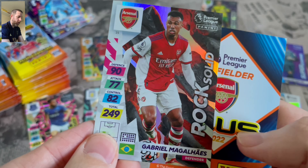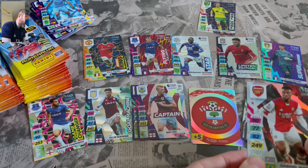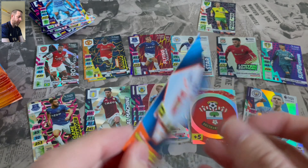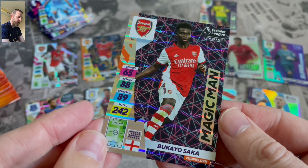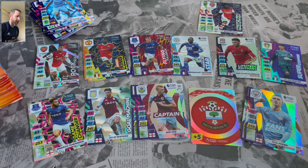We've got Rock Solid Gabriel from Arsenal. So that's another different design of insert. And we get Magic Man Bukayo Saka. That's a nice one — nice Bukayo Saka card there.